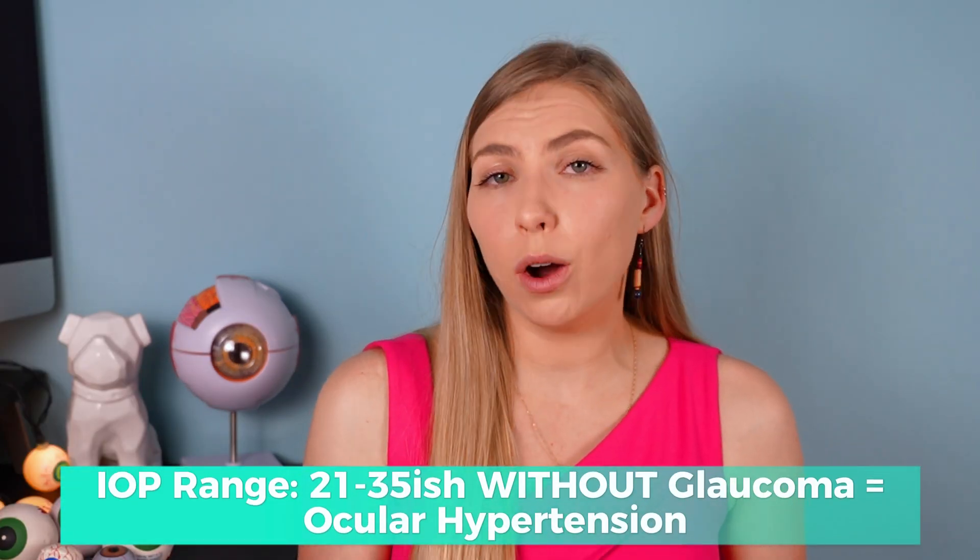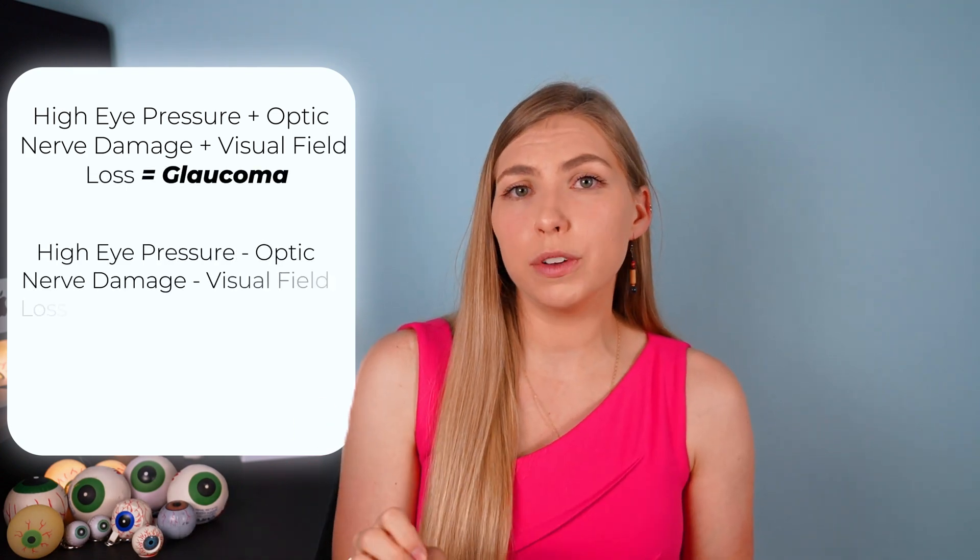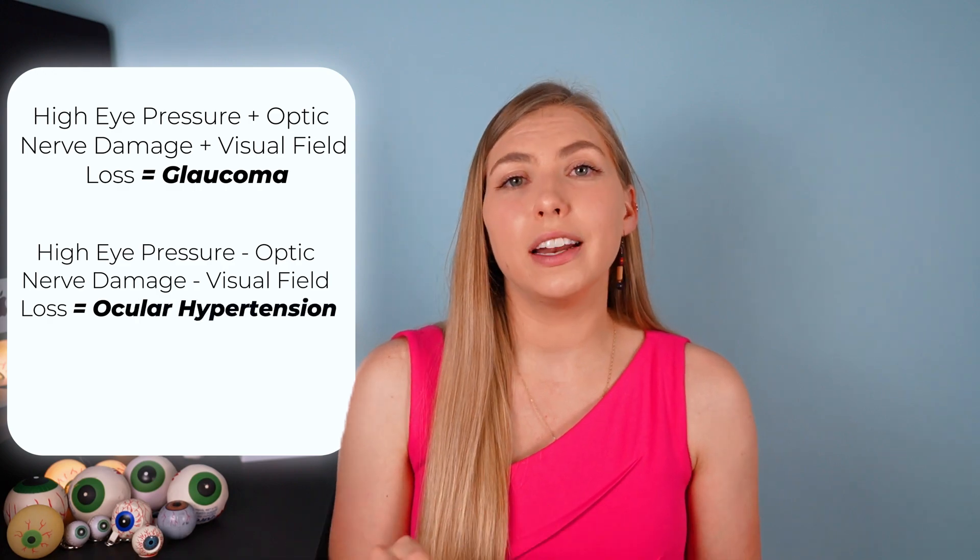People with eye pressures in this range who have glaucoma will also have optic nerve damage and subsequent visual field loss — which are what define glaucoma. Those with eye pressures in this range but without glaucoma are diagnosed with ocular hypertension. This occurs when there is high eye pressure above 21, but no optic nerve damage and therefore no visual field loss. However, ocular hypertension is a risk factor for developing glaucoma in the future. To clarify: high eye pressure plus optic nerve damage and visual field loss equals glaucoma; high eye pressure with no optic nerve damage and no visual field loss equals ocular hypertension.